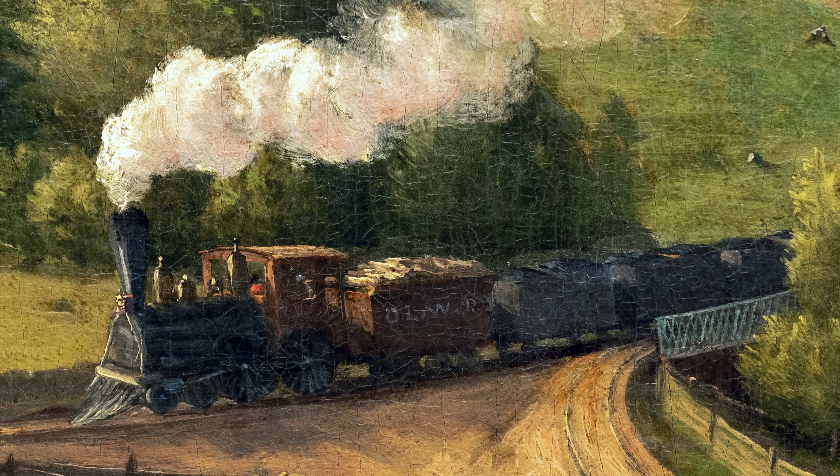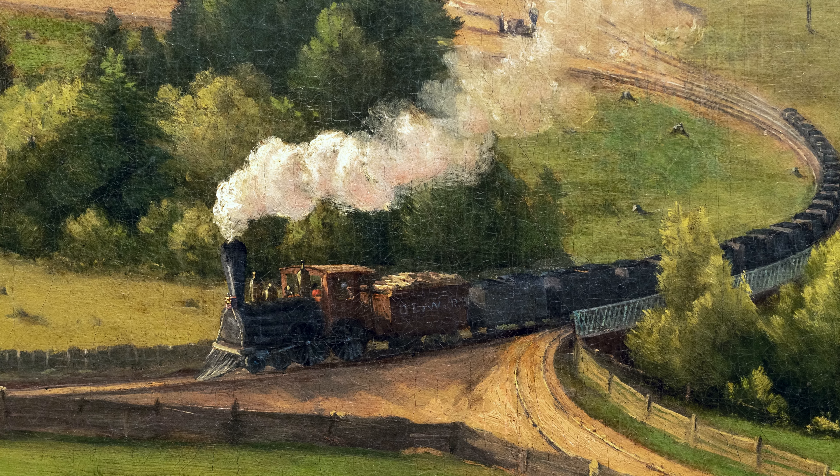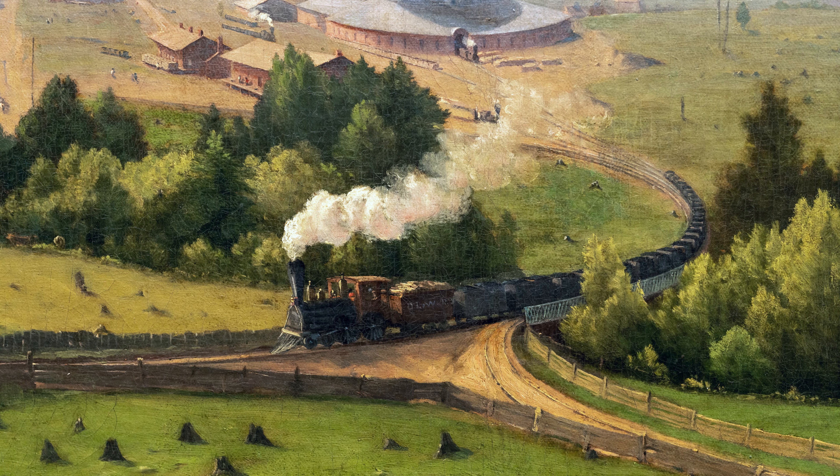And I think the idea that this train is bringing coal to other parts of the eastern seaboard is a really important one. This is an area where coal is being mined so that it can be used to not only power trains, but importantly, to make steel.